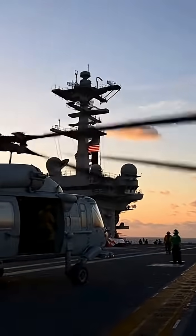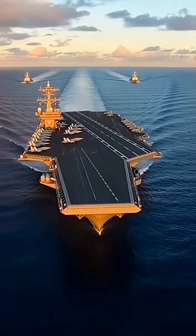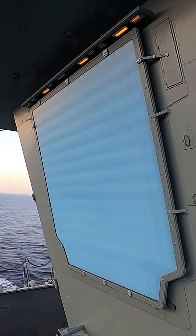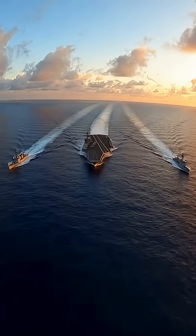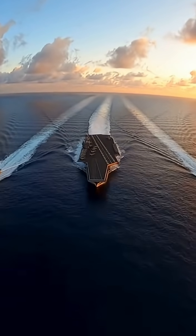This is the USS Gerald R. Ford, CVN-78, the Navy's newest carrier. Cutting through the Atlantic, the first of a new generation leads the way. Its island sits farther aft, opening a larger flight deck. Flat-panel radars replace spinning dishes, shaping a stealthier silhouette. Behind her, three Arleigh Burke destroyers guard the flanks in a textbook strike group formation.